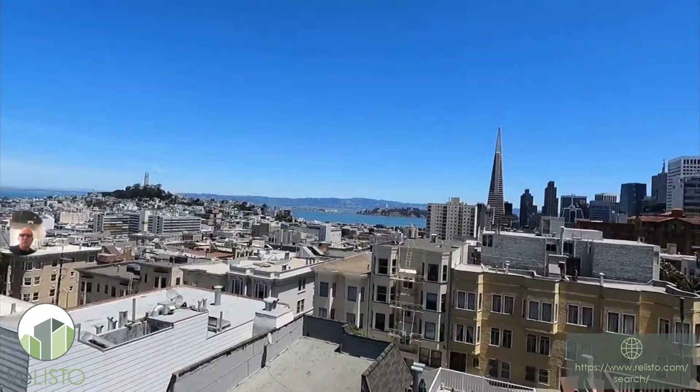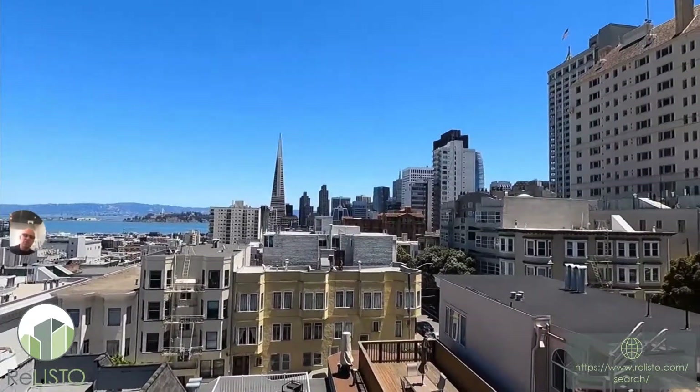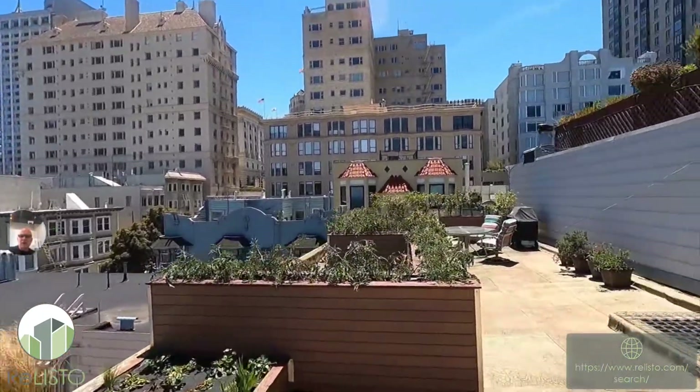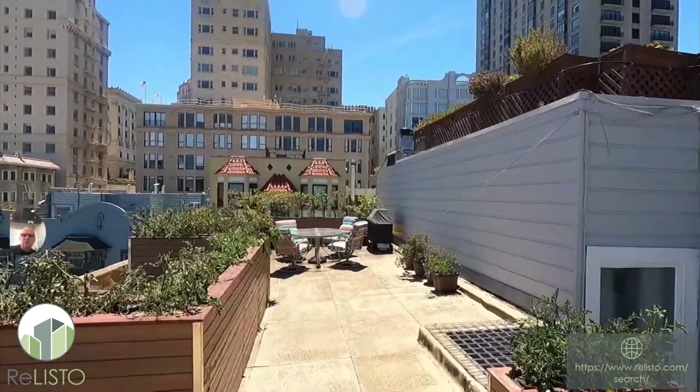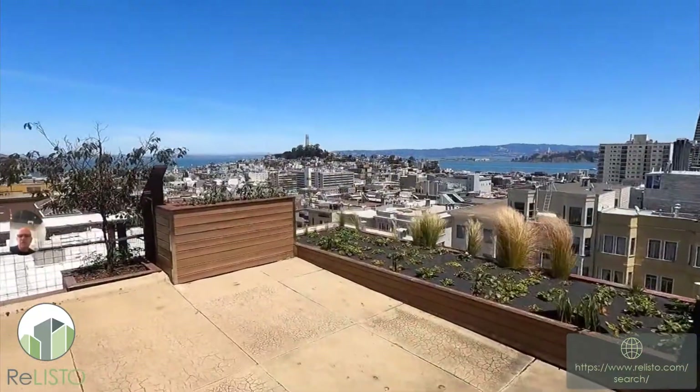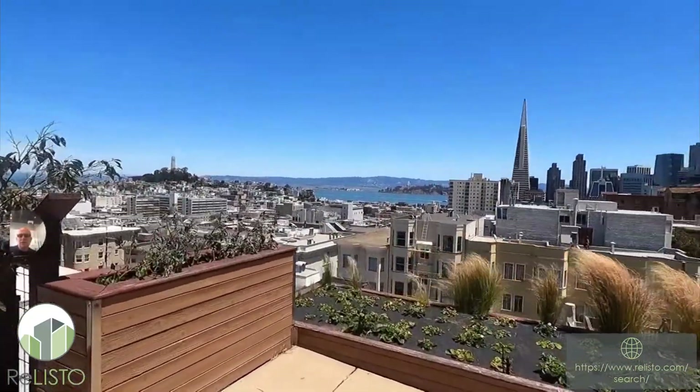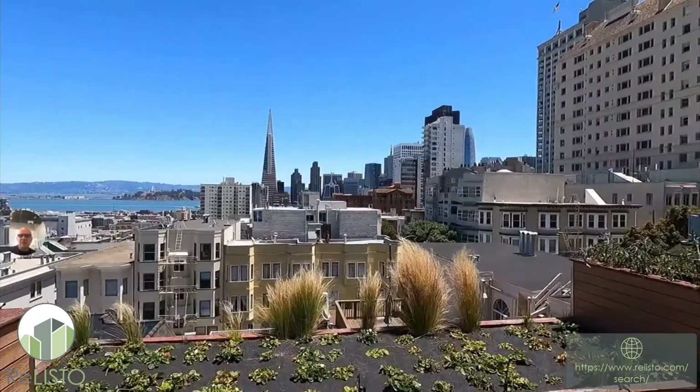I was bringing it up here today just to show you the gorgeous view and allow you to see the position of the residence in relationship to everything else. As you can see, you're really surrounded by all these iconic locations in San Francisco. So that's it.